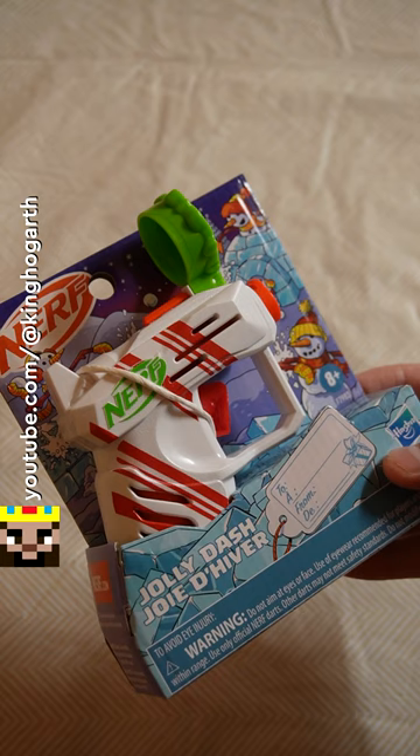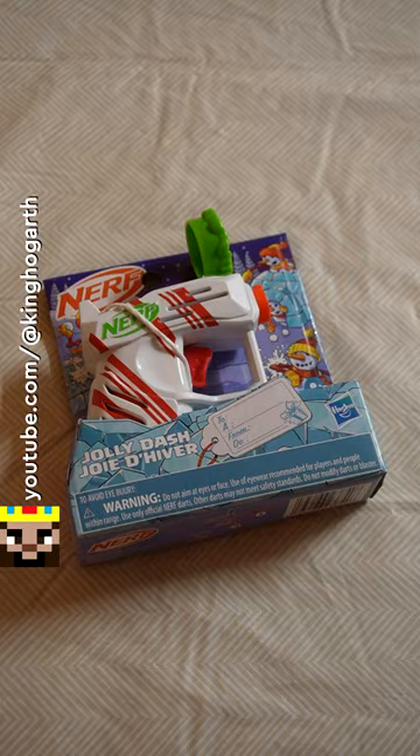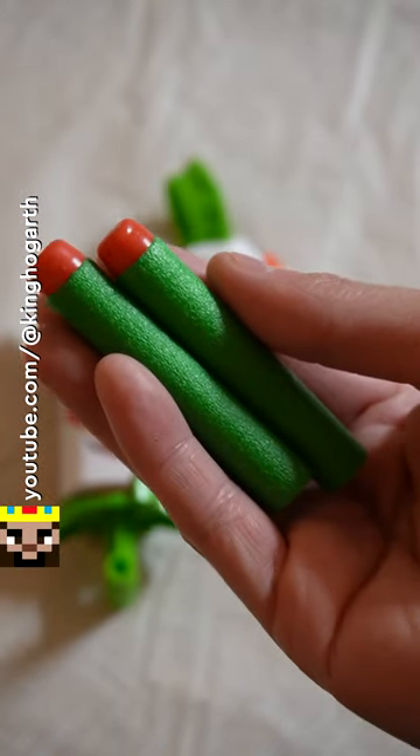If this blaster looks familiar, that's because this is a Christmas-themed blaster. Let's get this blaster out of the box and see what's inside. Included with the blaster are two Nerf Elite Darts.